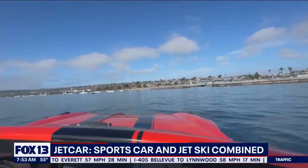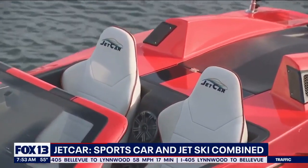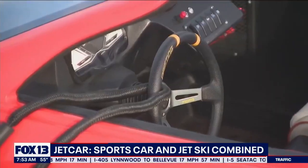It has windshield wipers, rear view mirror, even a horn. It's missing a turn signal though. In case you're wondering, even though the watercraft looks like a car, it cannot drive on land.